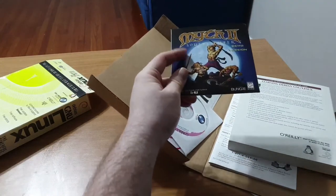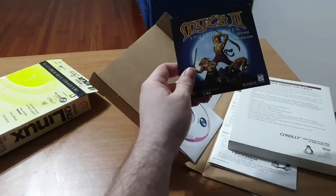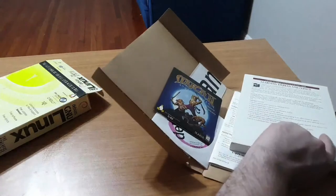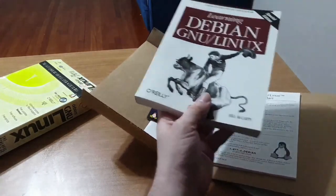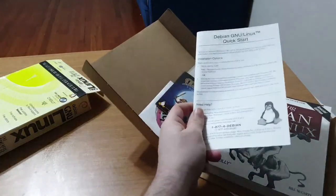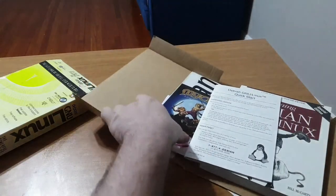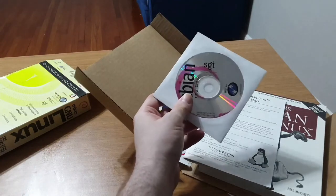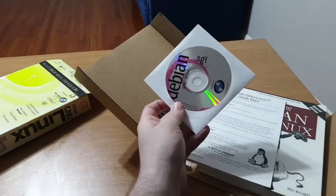We have a copy of Myth 2 demo — I didn't actually try this so I'm curious to see if it'll work. This was originally on the shrink wrap on the front of the box. There's an O'Reilly manual, a second quick-start manual — both completely useless — and a third manual on the CD. This box set was made by VA Linux and SGI.